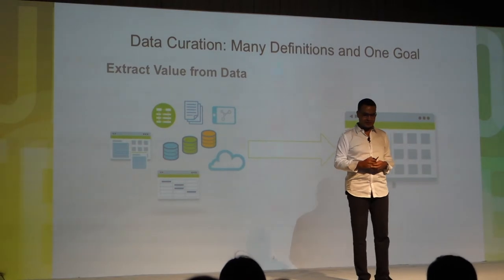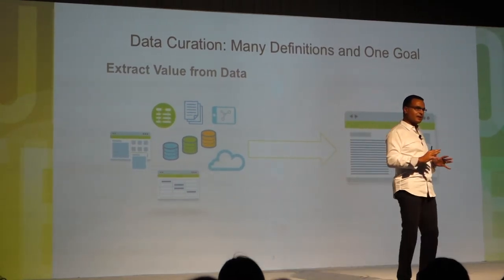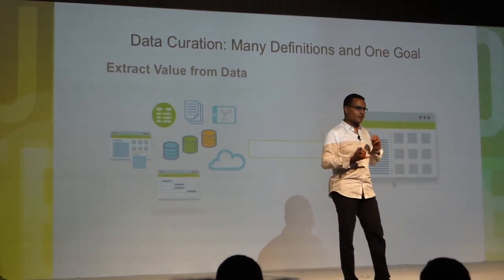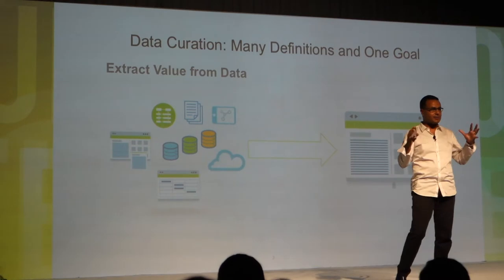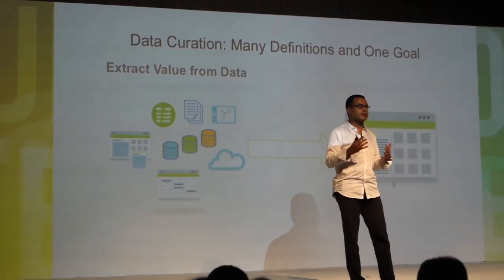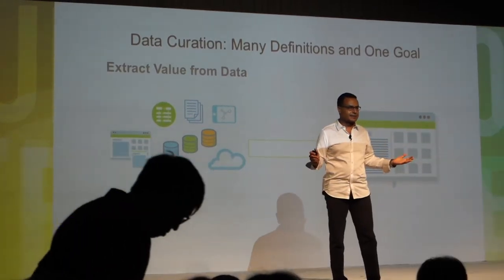Data curation in general has many meanings. If you look it up, it's usually defined under many terms, but it's really one goal: extract value from data. How do you extract value from data? You figure out what's missing, you put connections, you do alignment. If you have first name and last name in one table, you make them look like another source. You handle sanity checks and business rules where the data does not conform. All of these activities have been captivating research communities for decades.